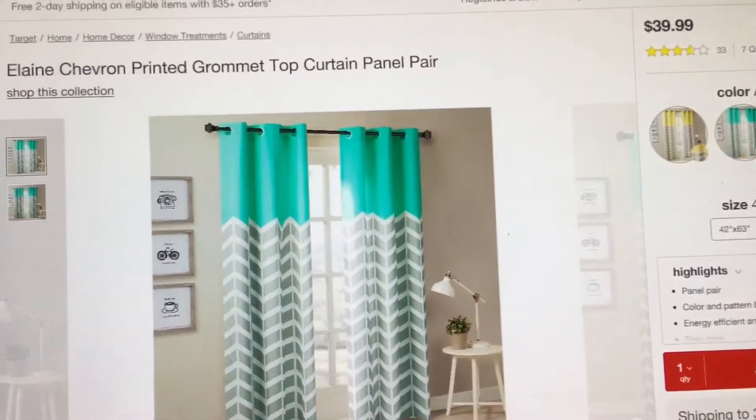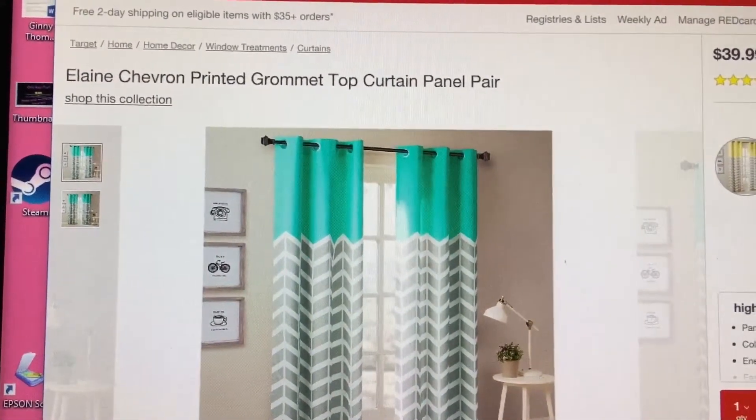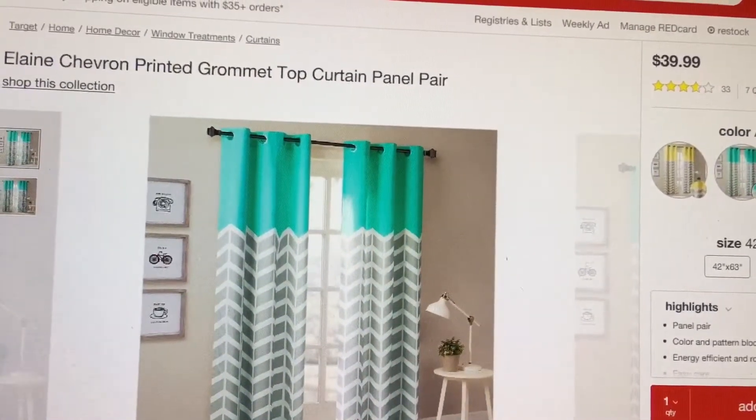Hey guys, this is Jenny here today with a review of the Alain Chevron Printed Romet Top Curtain Panel Pair that I purchased from Target. I did pay $39.99 for these curtains.